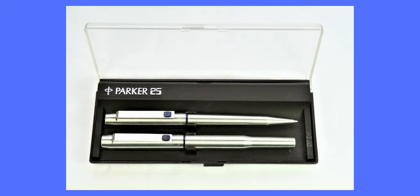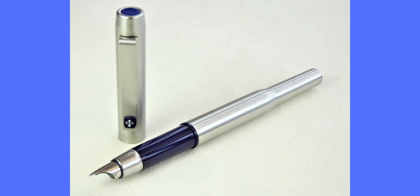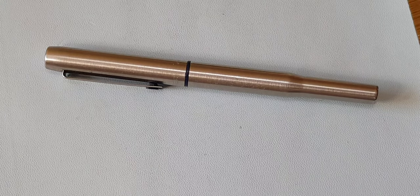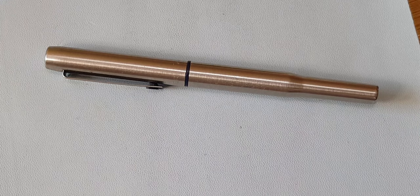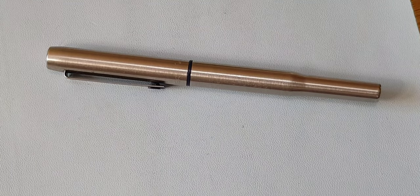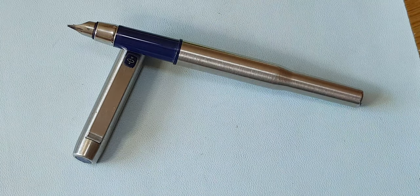The fountain pen industry was in decline in the early 1970s, so the Parker Pen Company wanted a radical new design. They wanted to reach the 18 to 30 age group, as these people hadn't been targeted before as potential fountain pen users. There was a potential market of as many as 10 million users. They commissioned British designer Kenneth Grange, and this became his baby. Launched in 1975, the Parker 25 were all the rage at school.